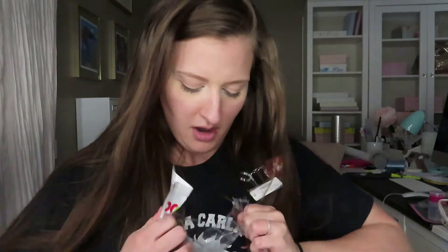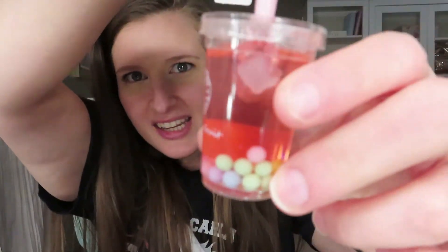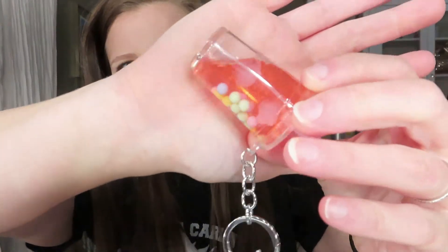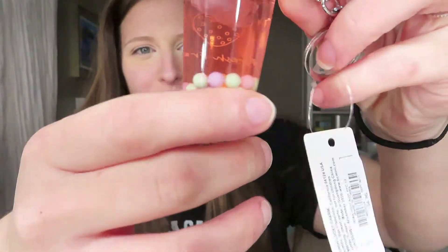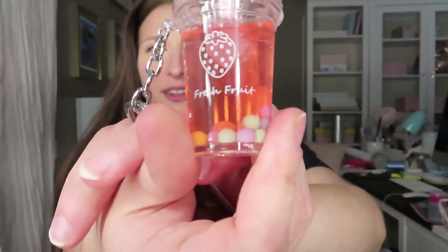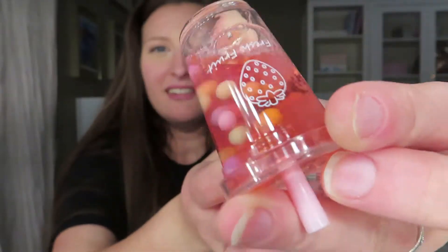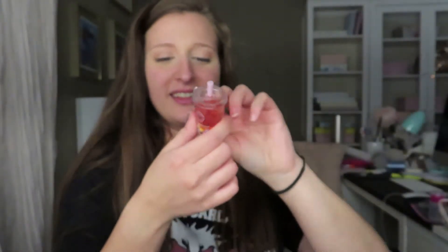I also got some cute earrings from Hot Topic and this really cute keychain — specifically went in there to look for blind boxes. It's like a little boba drink keychain, so stinking cute. It's got liquid in it with little boba balls and ice cubes, and it says 'Fresh Fruit' on the front. I'm obsessed with novelty items like this.